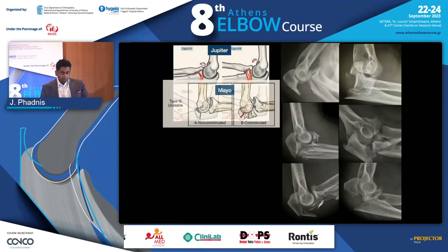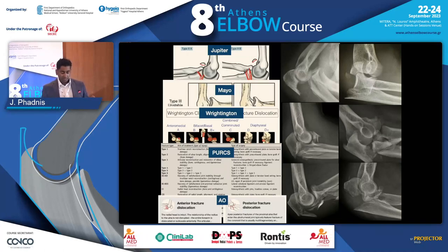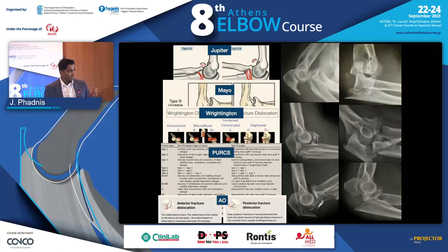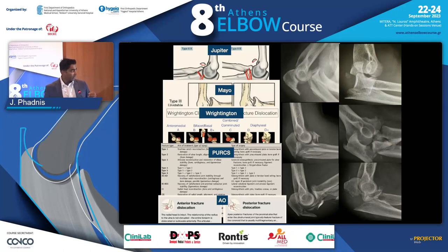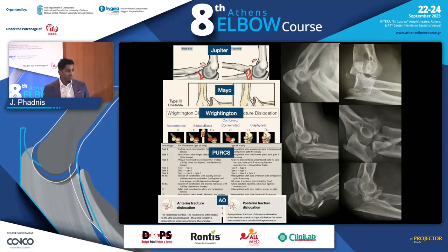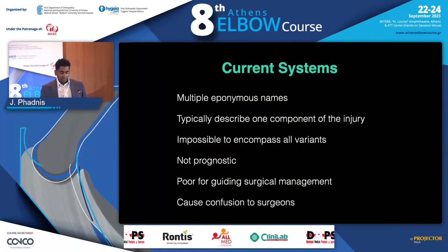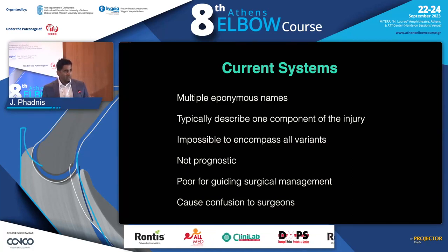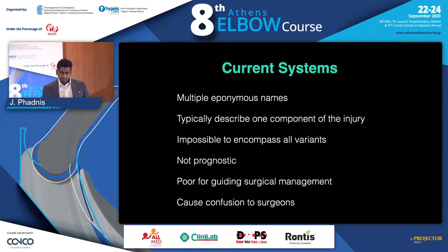The problem is we've got multiple different classification systems, and you've already seen in some of the other talks these different systems mentioned. But each of the systems will focus on one type of injury variant, and they focus usually on the coronoid component or the ulnar component, but they don't really classify the injuries correctly for us. They have multiple eponymous names, they describe one component of the injury, and they're not prognostic. They don't tell us what the outcome is going to be, nor do they guide us how to treat the patients, which is really why we want to classify something.